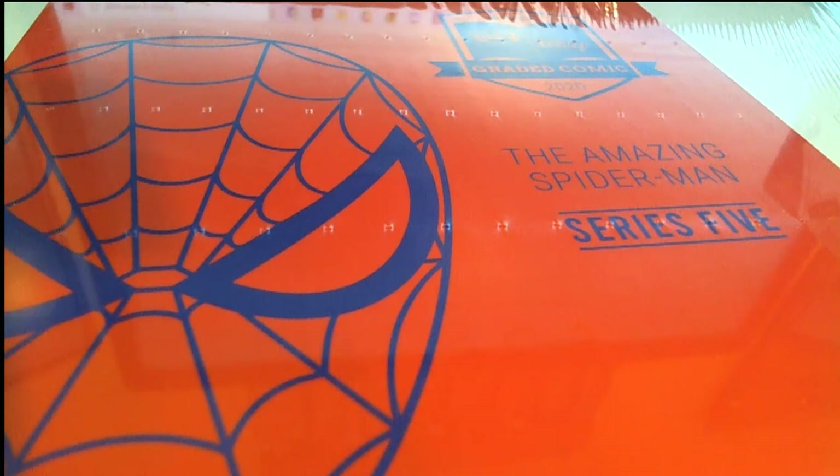Good luck in the Amazing Spider-Man Series 5. Even though it says Amazing Spider-Man, it might not be an Amazing Spider-Man comic book — it is the Amazing Spider-Man that's featured, but sometimes he's in other comic books that are in this product that have big values. So let's see what we get, here we go.